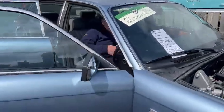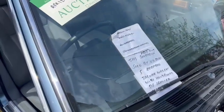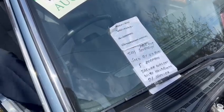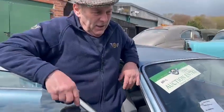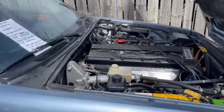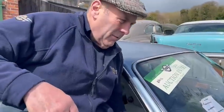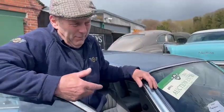Right, here we go - the Jaguar Sovereign. We've got a bit of a description here: sold by us in 2021, card keepers, Jaguar wallet with handbooks, 26 service stamps.